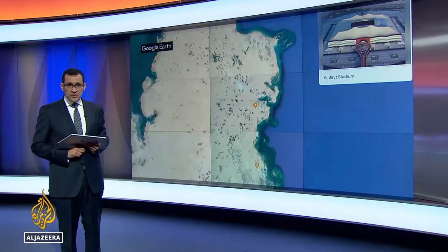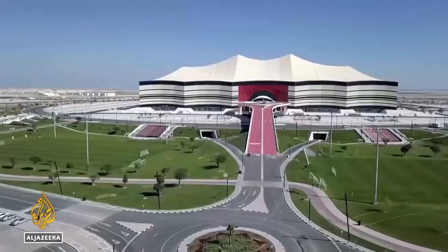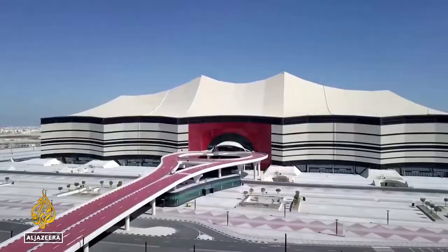Starting at the northernmost venue, it's just outside the city of Alkhor — Al-Bait Stadium, designed to look like a giant Arabian tent. On November 18, it'll host the opening match of Qatar 2022, making quite the statement for the first World Cup to be held in the Arab world.